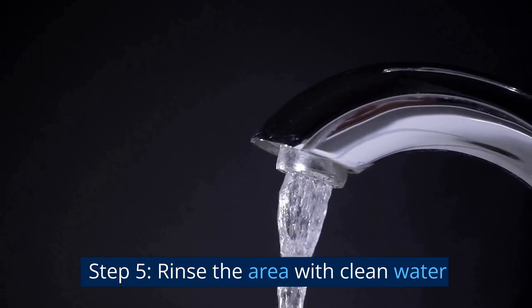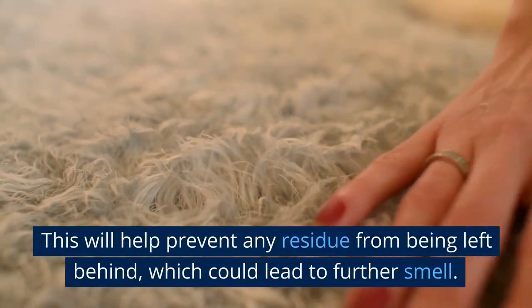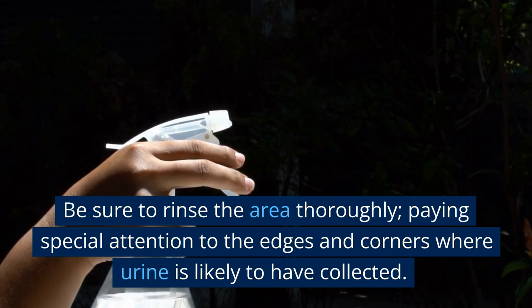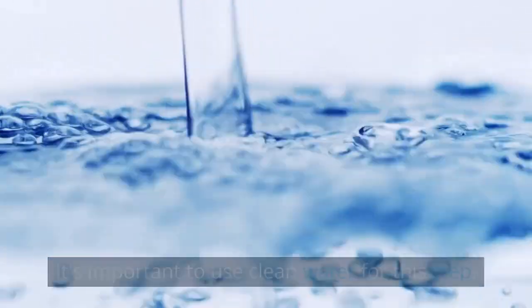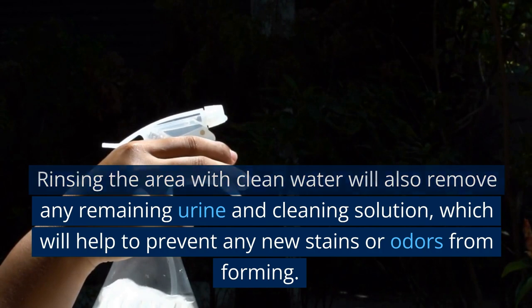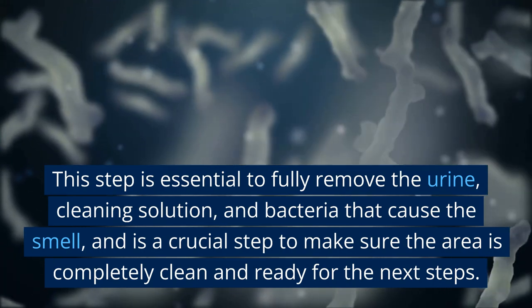Step 5: Rinse the area with clean water. After scrubbing, it's important to rinse the area thoroughly with clean water to remove any remaining cleaning solution and prevent residue that could lead to further smell. You can use a spray bottle to apply the clean water and a clean cloth or sponge to wipe the surface. Pay special attention to edges and corners. Rinsing will also remove any remaining urine and bacteria, ensuring the area is completely clean and ready for the next steps.